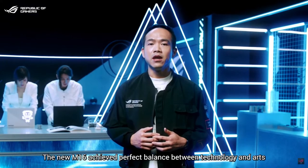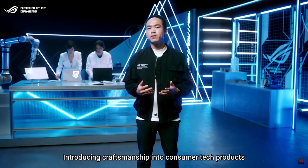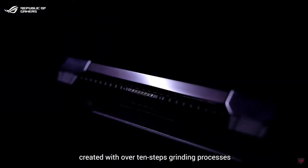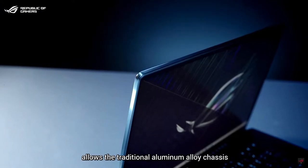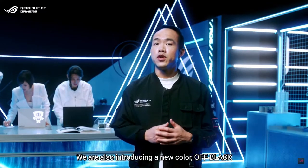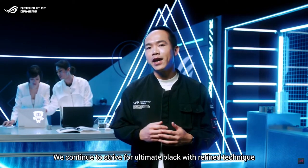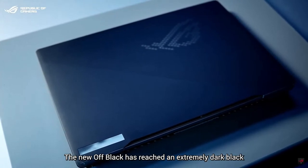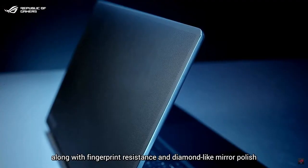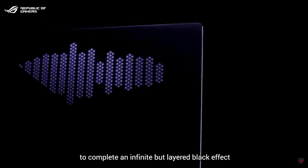The new M16 achieves perfect balance between technology and arts. Introducing craftsmanship into consumer tech, our brand new unique mirror polishing technique — created with over 10 steps of grinding — allows the traditional aluminum alloy chassis to reach a new high-end boutique quality. We are also introducing a new color: off-black. With our exclusive nano sandblasting finish along with fingerprint resistance and diamond-like mirror polish, we have achieved an extremely dark black that creates an infinite layered black effect.